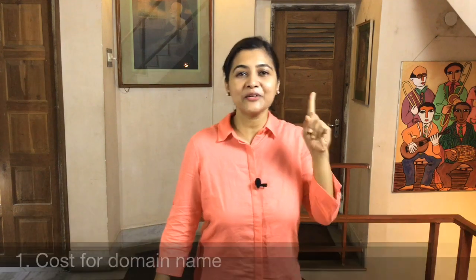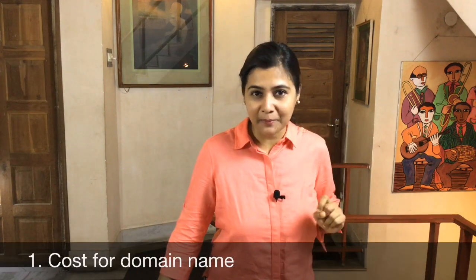Number one: the price of your domain name. If you have seen my earlier video on four steps of website development, then you already know what a domain name is. If you missed it, don't worry — the link is in the description. Normally, the cost of a domain name depends on the extension.